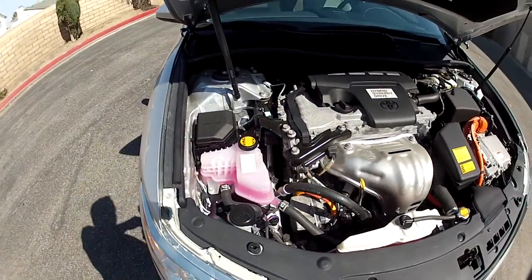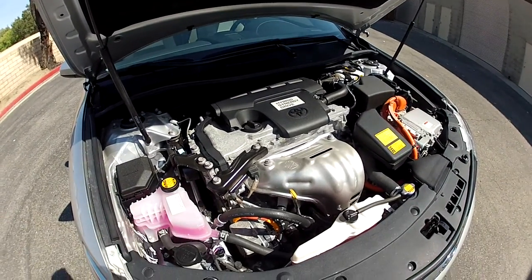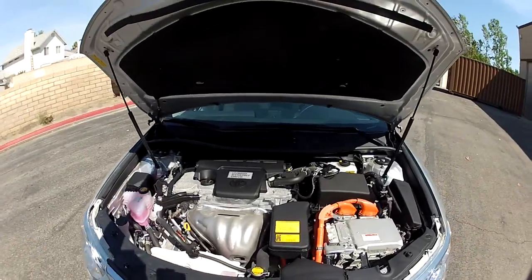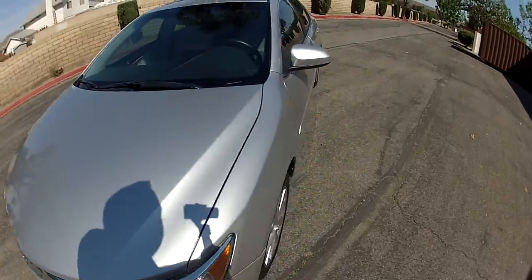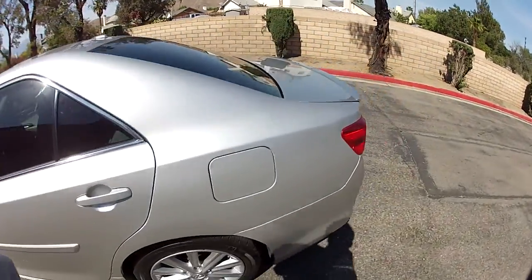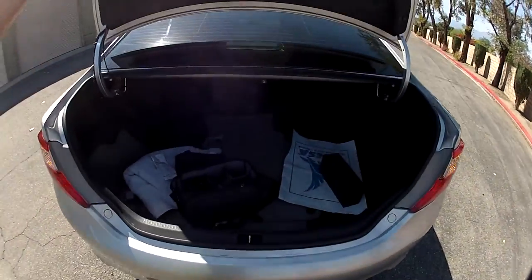Under the hood, everything looks nice and clean. The gas engine is running right now. The hood closes nicely.